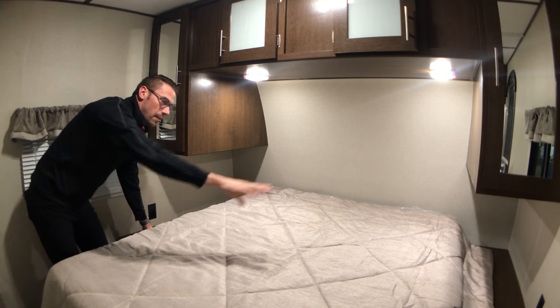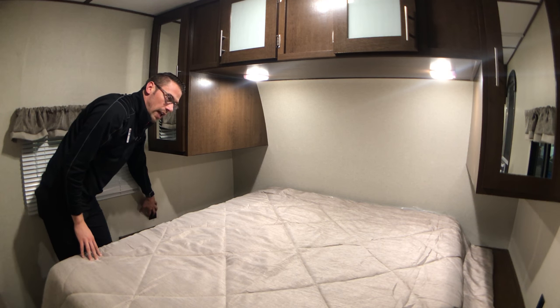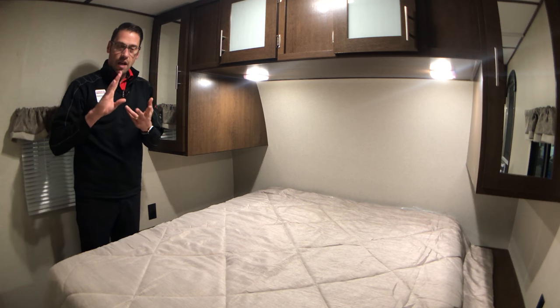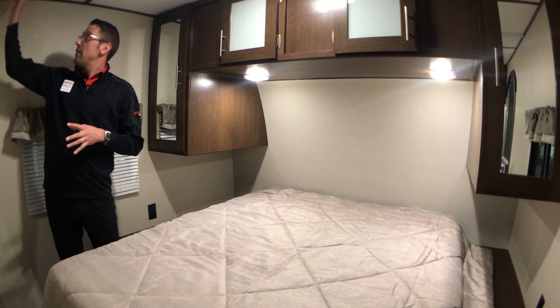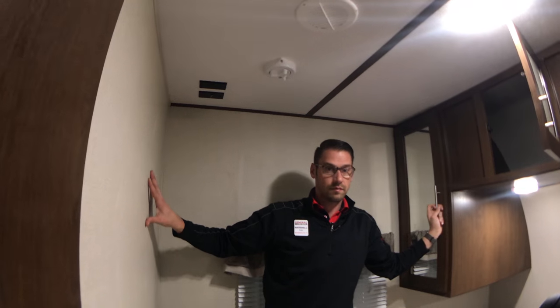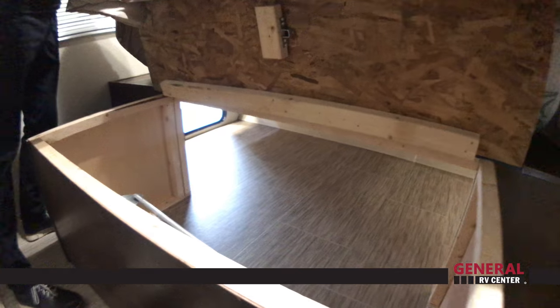You've got two nightstands on both sides of this walk-around queen bed that are going to have electrical outlets so you'll be able to plug in CPAP machines, cell phones, tablets, laptops, or any fans. We also have a TV mounting station up here, so if you want to add an extra TV into the bedroom, it does have a TV backer and all of your TV outlets are right on top.